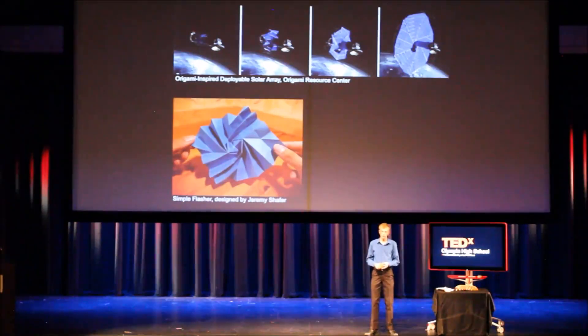However, it is still just a prototype, as it takes a lot of time and money to build something like this. Here's an example of how the flasher array is able to expand and condense.